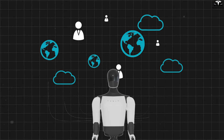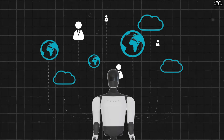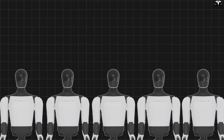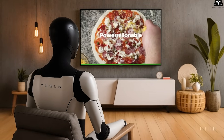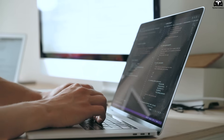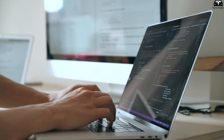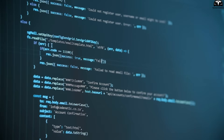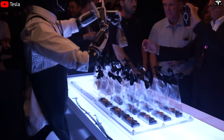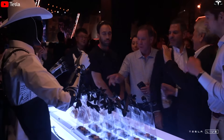Tesla reported that learned behaviors could be shared across up to 10,000 units within minutes via cloud syncing, turning each Optimus into both a learner and a teacher. Ultimately, video-based learning allows Tesla to scale Optimus's usefulness exponentially. Instead of hard-coding thousands of tasks, engineers now just need to record high-quality video demonstrations — the system handles the rest. This approach is not just cost-effective but fundamental to Tesla's long-term plan of deploying Optimus across homes, factories, care centers, and beyond.